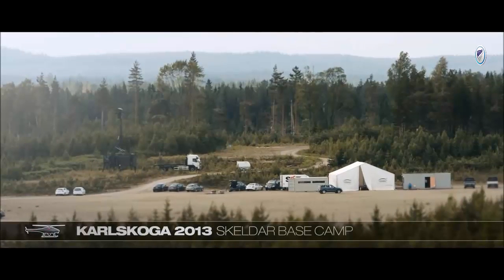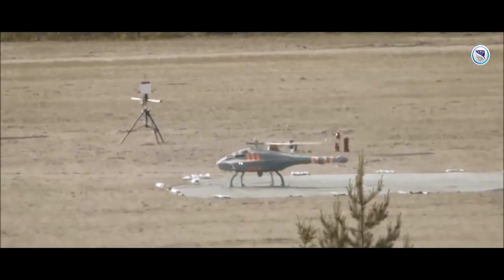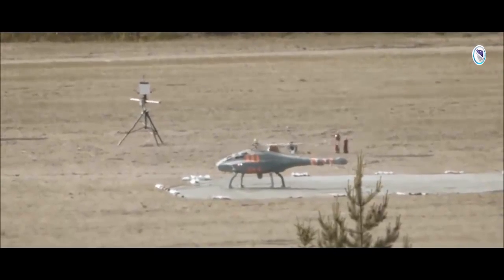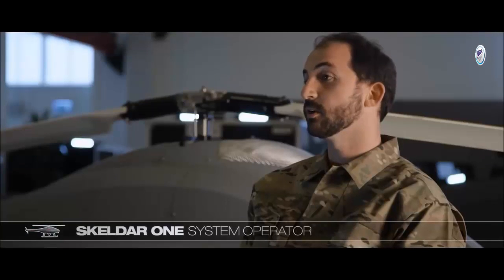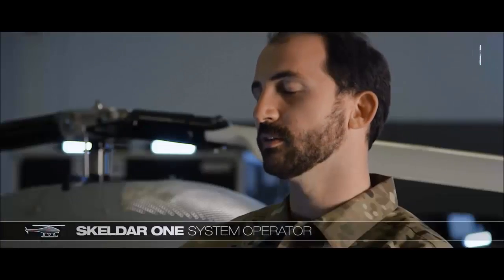In 2013, Skeldor was put to the test during a live demonstration. An open space was used as the launch area. With two operators and one mechanic, Skeldor only requires a minimum of personnel and it's rapidly deployed, so it's very responsive to immediate needs.